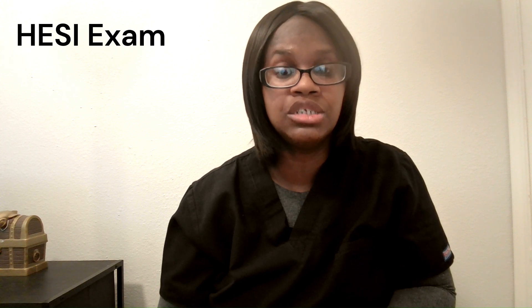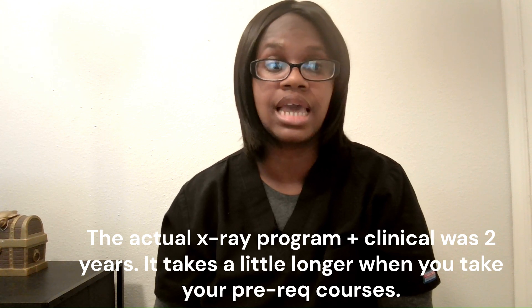Another thing you have to think about is your HESI exam. When I started my x-ray tech program in 2012, I did not have to take a HESI exam. I graduated from high school in 2010, took my prereqs for about two years, and got accepted into a radiology program in 2012 without taking a test to get in. I just had to have a high GPA score and an outstanding attendance history. The HESI exam is something new that a lot of colleges have added. In order to get accepted now, sometimes you have to have a high HESI exam score, a high GPA score, or both.